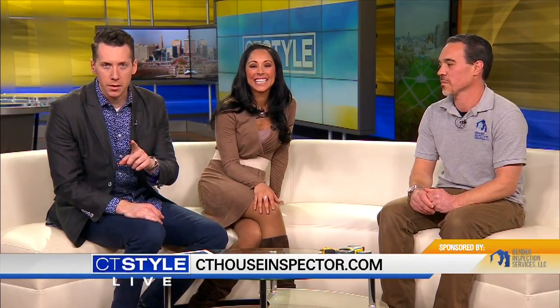It's so important you find someone that knows what they're doing. I think this guy knows what he's doing. You can go to cthouseinspector.com to learn a little bit more. Michael, we want to thank you for your time. Clearly you know what you're doing here.